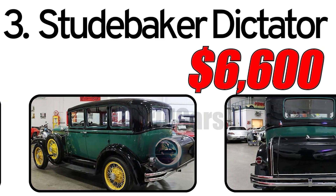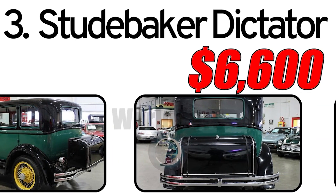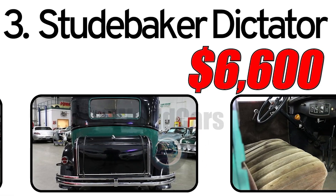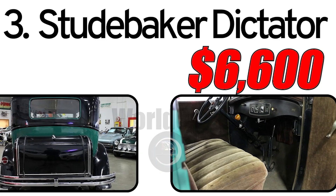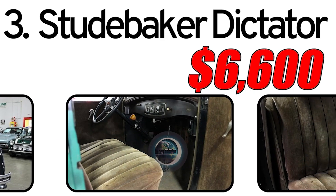This car had three main advantages. First, innovative design: the Studebaker Dictator featured cutting-edge design elements for its time, showcasing Studebaker's commitment to innovation. Second, affordable luxury: positioned as a mid-range car, the Dictator aimed to provide consumers with a balance of luxury features and affordability. Third, performance: the Dictator was known for its reliable performance, making it a popular choice among drivers of the era.